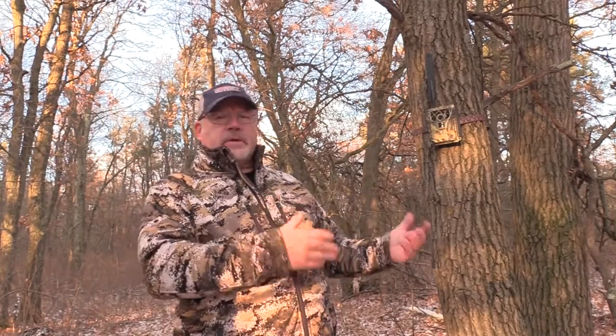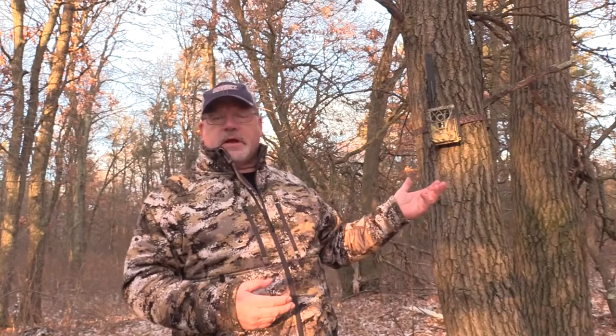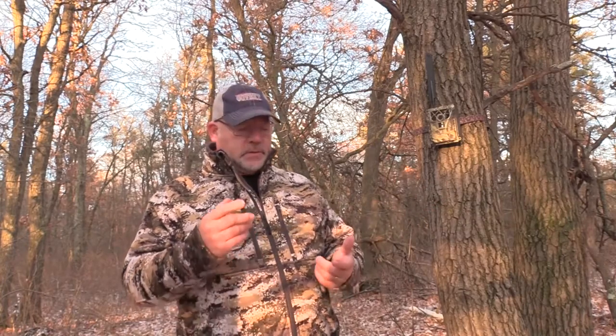Now, a little bit on some ways that we can use them. I know of several cases where people have used these on their land and taken a picture of a trespasser, and they were able to get law enforcement to the property before the person even left. They got a picture of them trespassing, law enforcement went out and busted them. If somebody steals your camera, at least you got a picture of them and you're much more likely to prosecute and recover your camera.